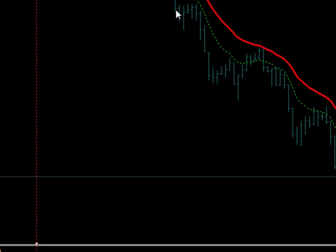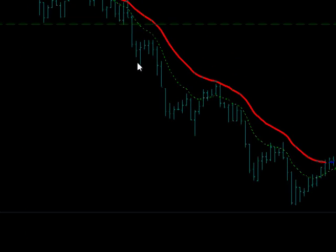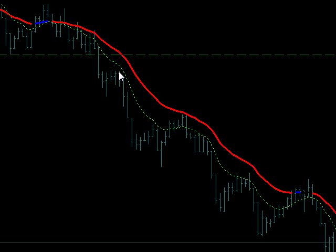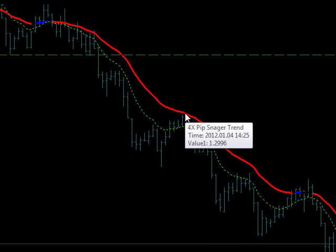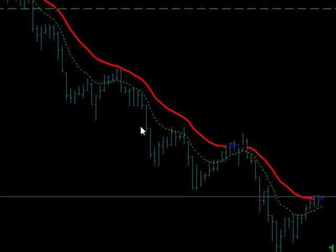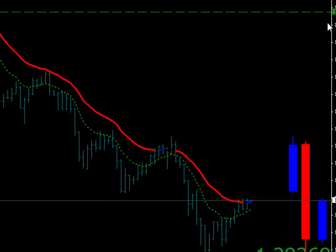As you can see in the filter, at this point in time it turned red. So right here, bing bang boo — you would have sold it, down she went. Sell it again, down she went. Sell it again, went up to the trend line, then down she went. Sell it again, sell it again, sell it again.